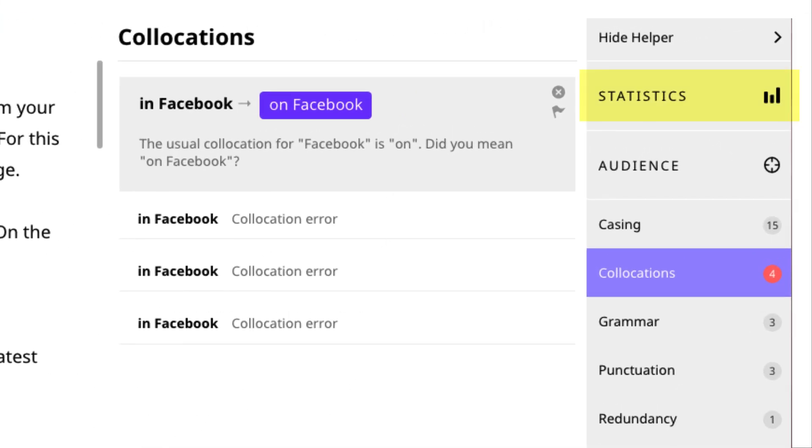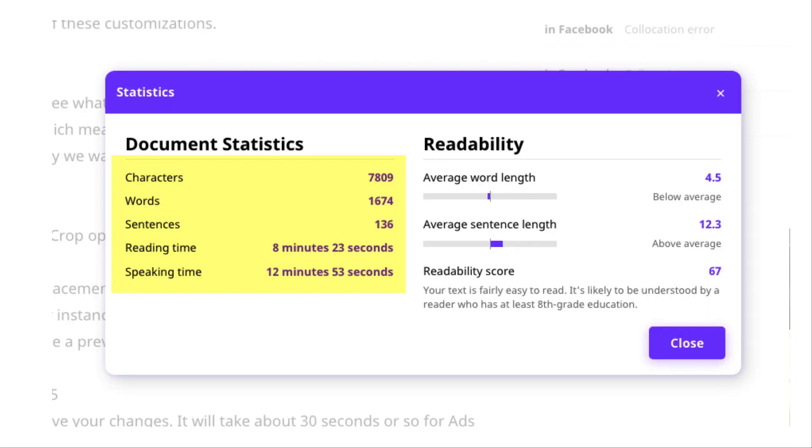You can select the statistics to check characters, words, sentences, reading time, speaking time, and readability.